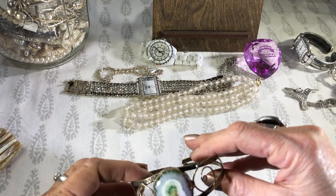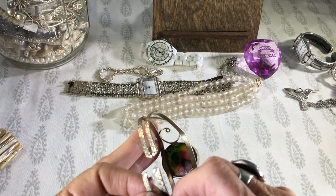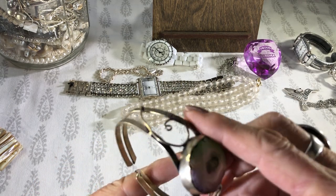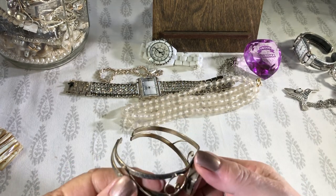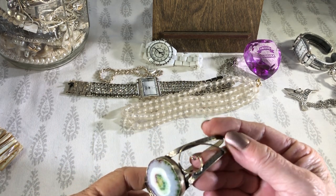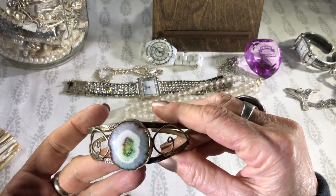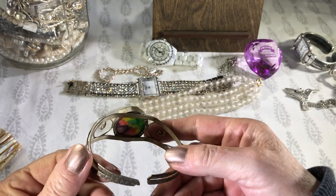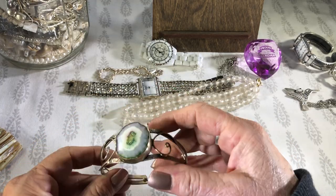Look at this weird thing. I think somebody tried to dye this — it's all busted. I don't think it's silver or anything. If I was to guess a metal, I'd say alpaca. But yeah, it's all busted. Definitely needs some soldering. I wonder if it's repairable, if it's worth my time.